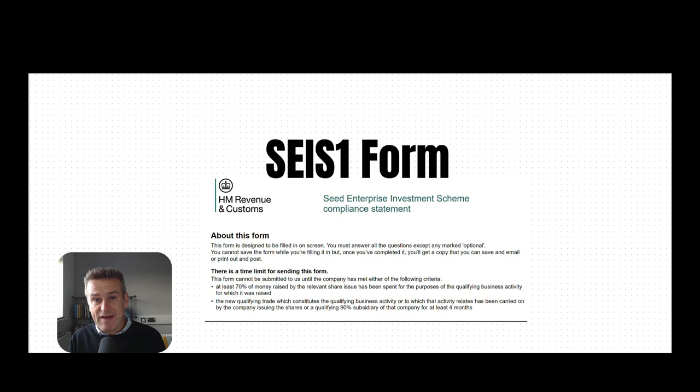The top tip here is: if at all possible, try to do the share issues in the smallest number possible. If you do it in one — brilliant. Get all the cash in within a period of a few days, then issue shares as one share issue afterwards. Line the cash up. Don't leave it too long, because you can't have a period of weeks and then issue the shares, as it might be deemed to be a loan-to-equity conversion, which is not allowable.